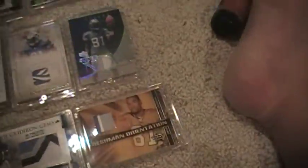2008 Leaf. Three color, no patch, numbered out of 81. And another one, numbered out of 81.